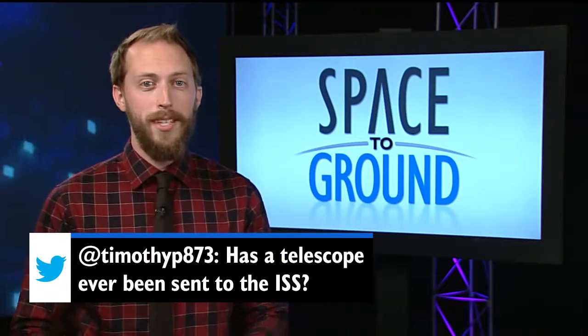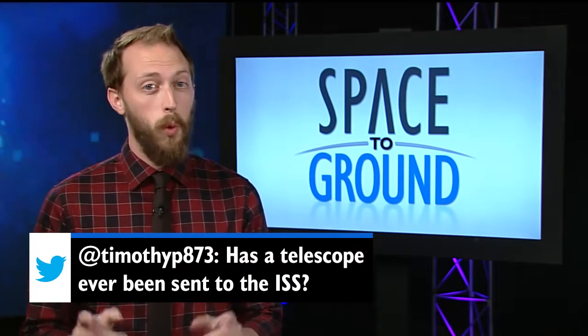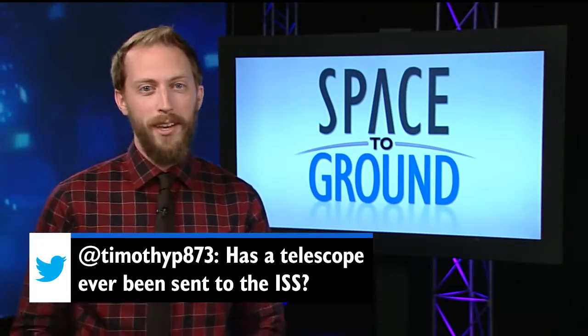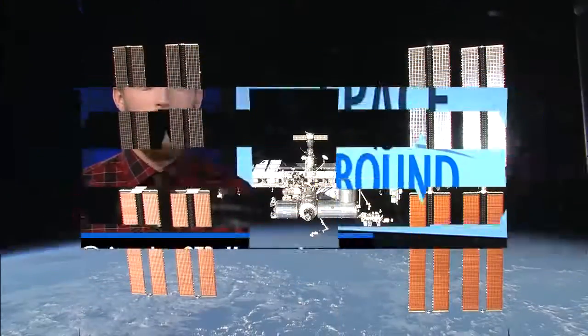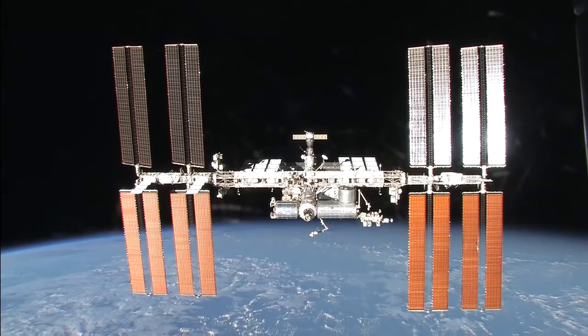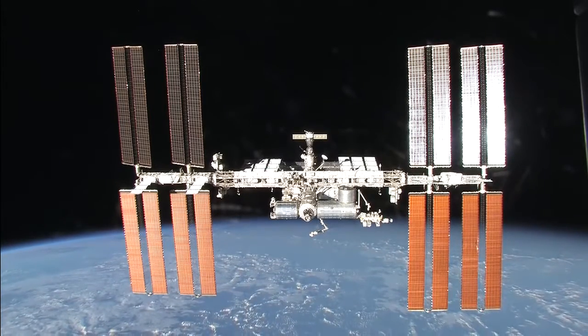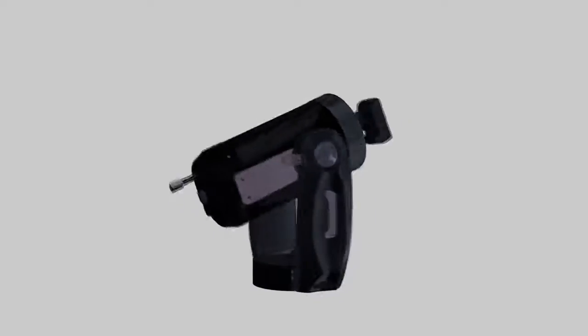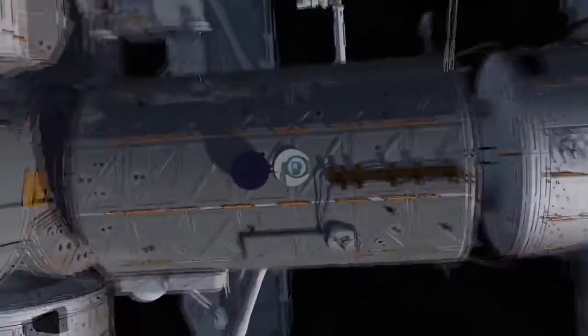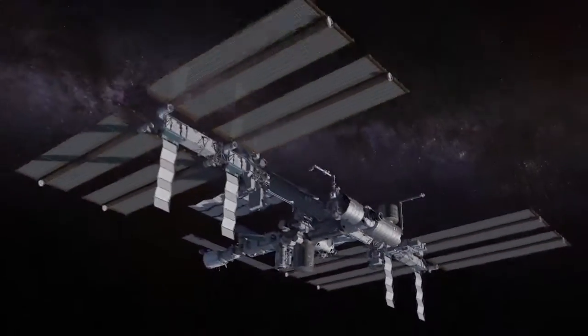This week, Timothy wants to know: has a telescope ever been sent to ISS? Yes, quite a few actually, and they have pointed both at Earth and out into the cosmos. Telescopes on the station study our home planet and the universe in just about every part of the electromagnetic spectrum. There are numerous visible light telescopes, like the iServe experiment, which was used to take thousands of images of our changing planet.